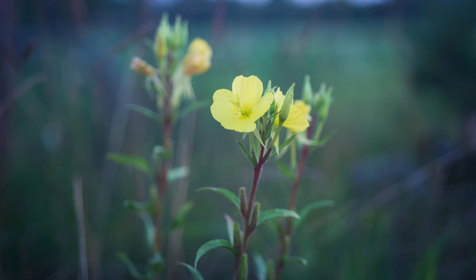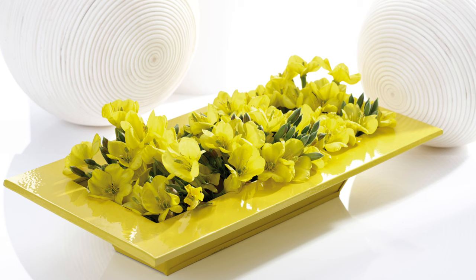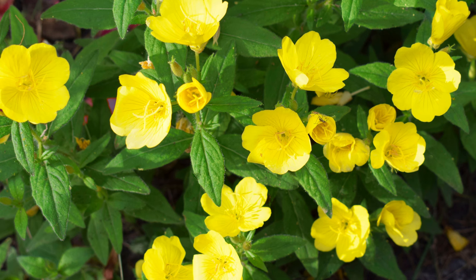Common Evening Primrose has a unique feature: its flowers open in the evening, hence its name. The roots of this plant were once a staple food for Native American tribes. They called it King's Cure-All due to its wide range of medicinal uses. Additionally, the seeds of Common Evening Primrose are a rich source of gamma-linolenic acid, a rare fatty acid with numerous health benefits.